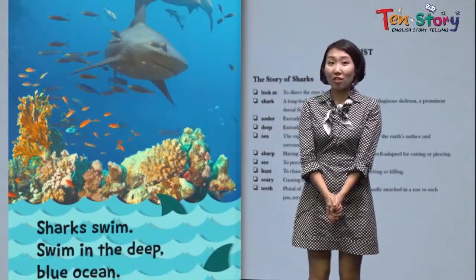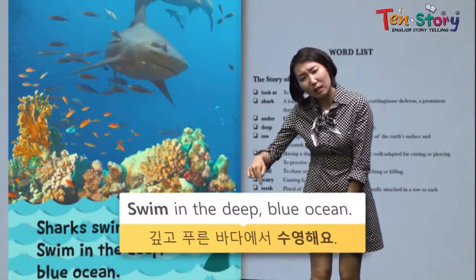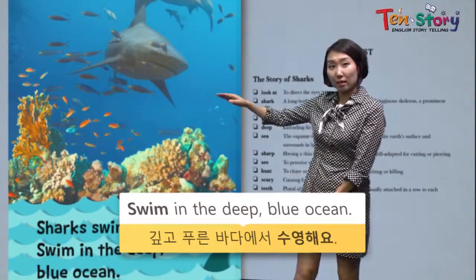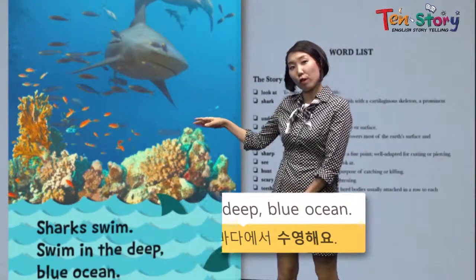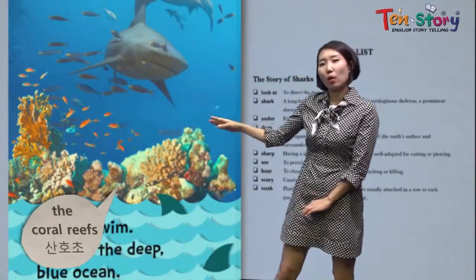Sharks swim in the deep blue ocean. You can see the shark, and there are small fish and coral reefs.